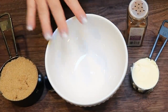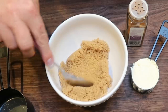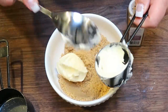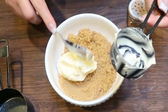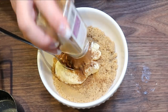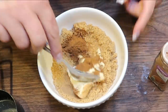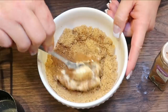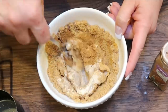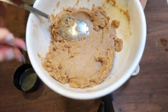While the dough finishes its last 10 minutes of rising, put together the cinnamon filling. In a bowl, add one cup of packed brown sugar — I use Sucralose Gold or Lakanto — one-third cup of softened butter, and three tablespoons of cinnamon. I'm going heavy on the cinnamon because that's the best part of a cinnamon roll. Stir everything together until the filling is nice and spreadable so you can spread it evenly on the inside of the dough.